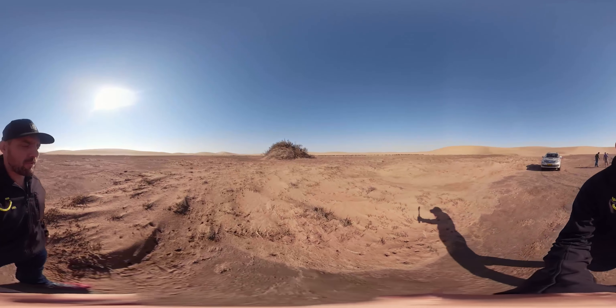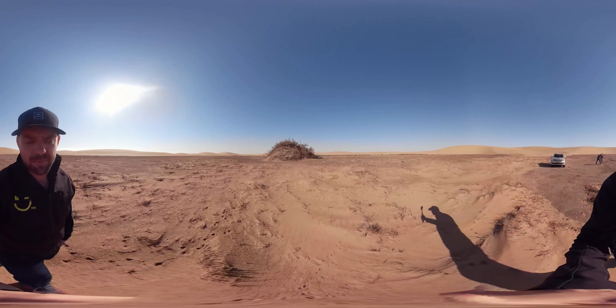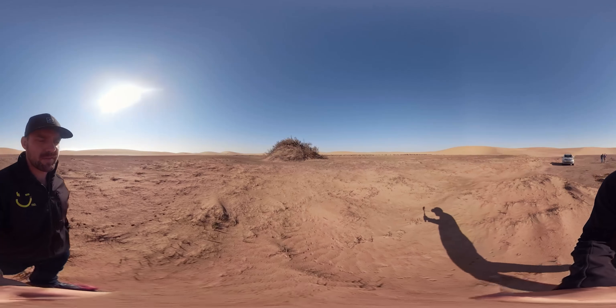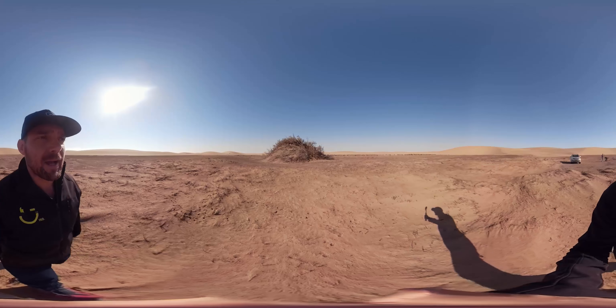We are en route with PhotoVentures Namibia doing a 360 review. Remember you can tilt up and down, left and right within these 360 videos and actually take in the full experience that I am having.